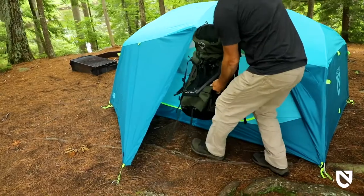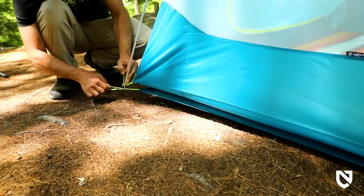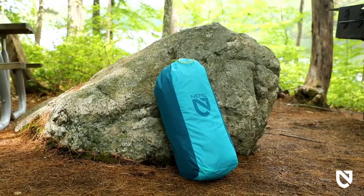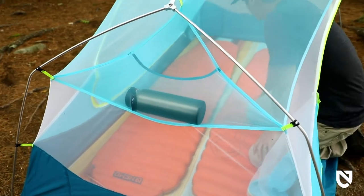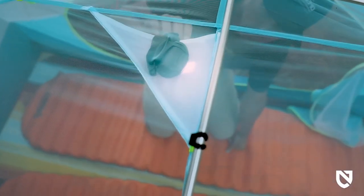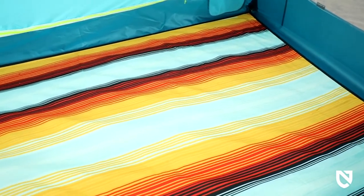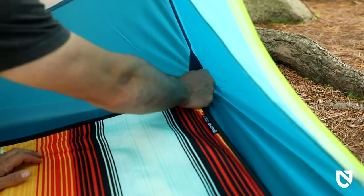Aurora includes a footprint for added durability and a duffel storage bag for easy pack up. Each end is equipped with a gear pocket for essentials, and a light pocket turns your headlamp into a tent lantern at night, providing a pleasant glow through light-diffusing fabric. For adventurous pups, Aurora can be accessorized with our newly designed paw print, which snaps into place to keep your four-legged friends cozy and your tent floor puncture-free.